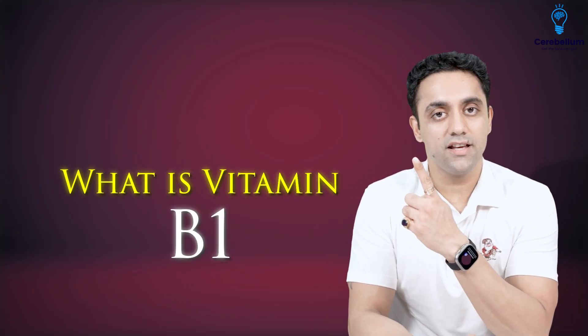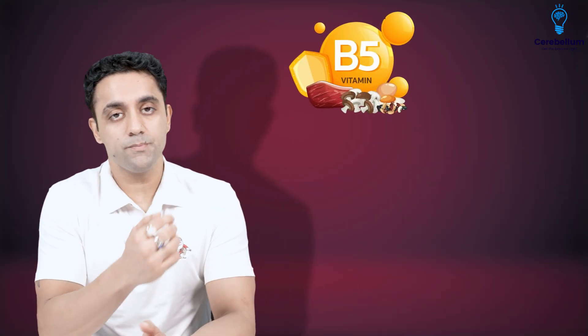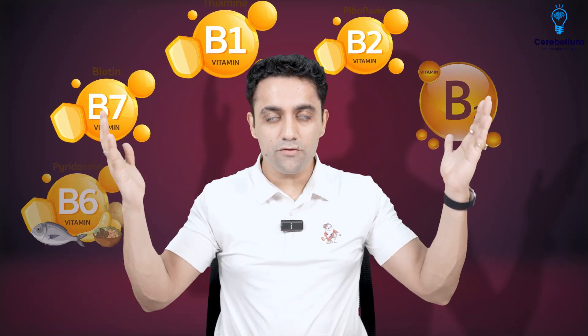B1 is Thiamine, B2 is Riboflavin, B3 is Niacin, B5 is Pantothenic acid, B6 is Pyridoxine, and B7 is Biotin. These are the Vitamin B group members.